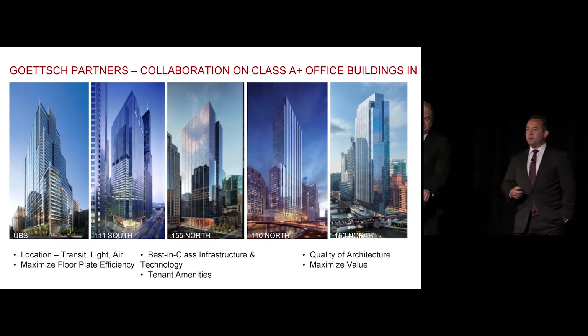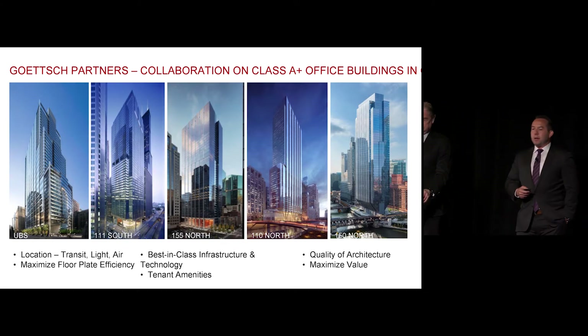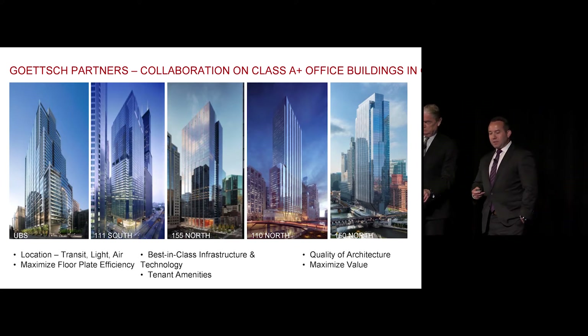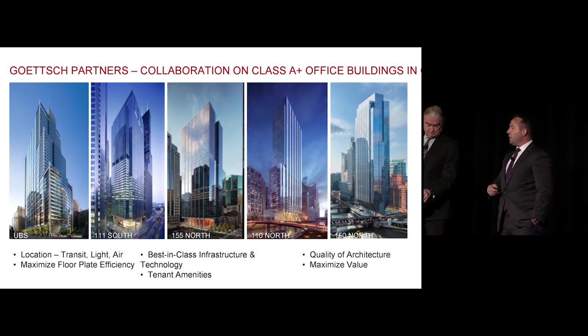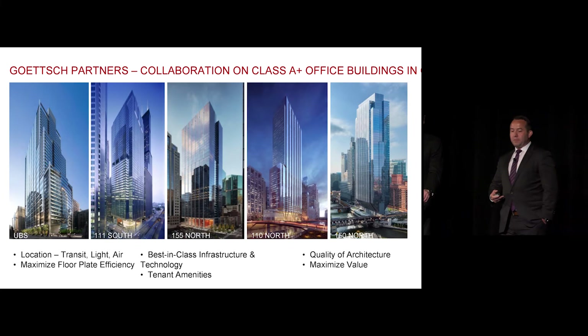Maximized value seems kind of intuitive, but what I mean by that is really the relationship between quality and cost. Not gilding the lily just for the sake of doing it, but really trying to take a thoughtful approach to the market, what the market needs, and designing to that need.